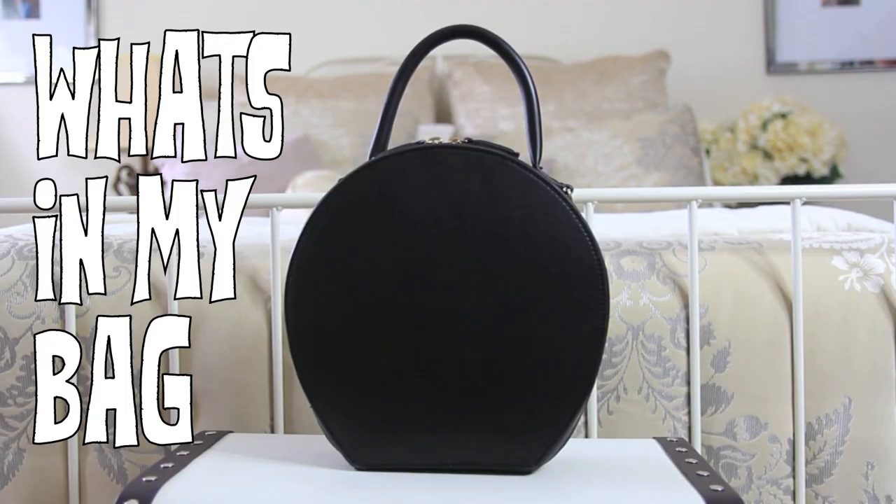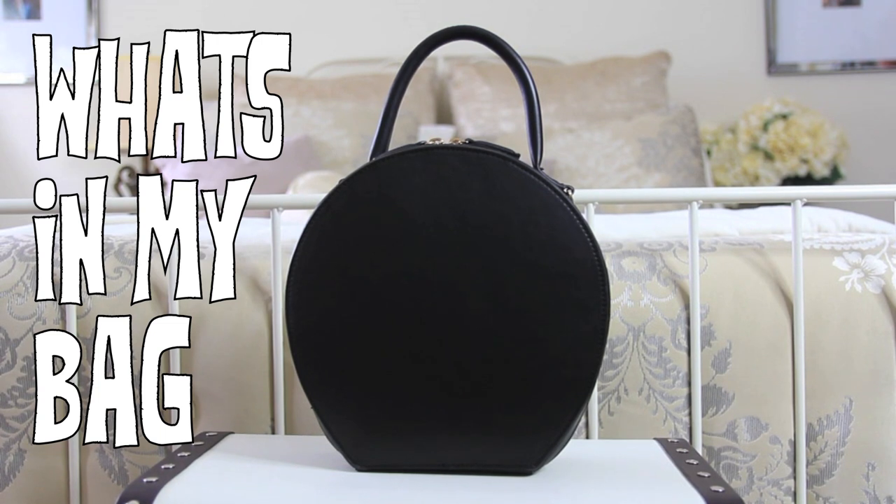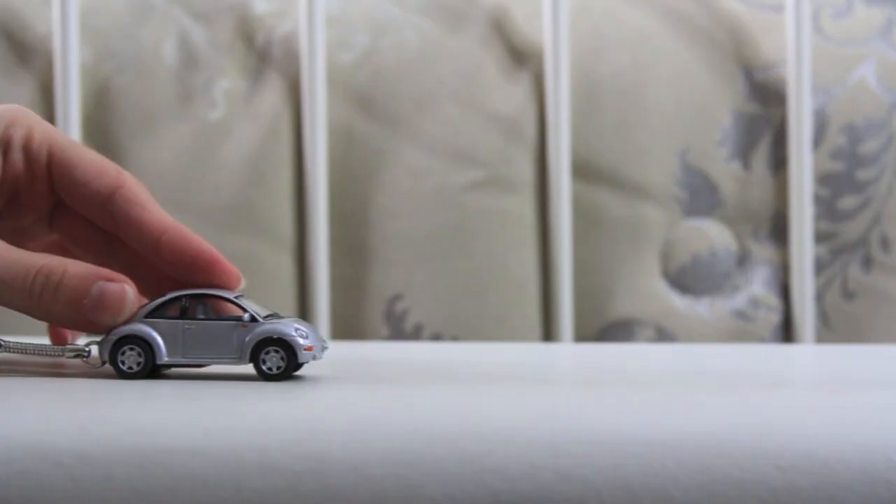Hi guys, it's Carolina and today I'm here to show you what's inside my bag. I think you can learn so much about a person based on the contents of their bag — how organized it is, where they're going, what they're doing. I just find it so interesting to see what's inside somebody else's bag, so today I thought I would share what's inside mine.